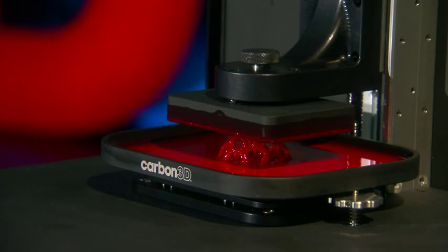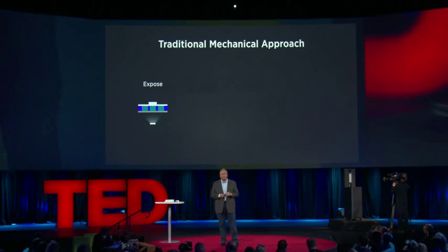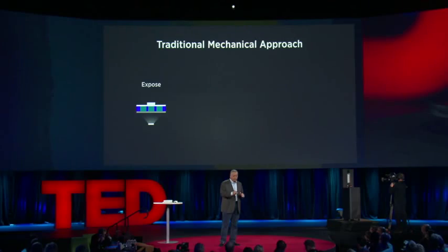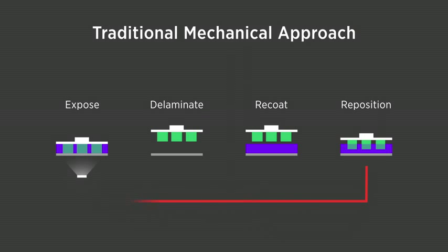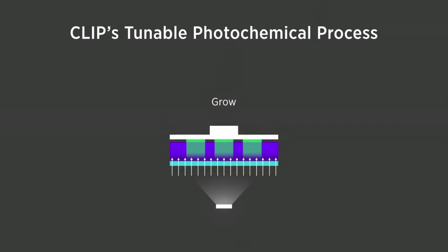We can see how the process works. As you lower a stage in there, in a traditional process with an oxygen-impermeable window, you make a two-dimensional pattern and end up gluing that onto the window. So in order to introduce the next layer, you have to separate it, introduce new resin, reposition it, and do this over and over again. But with our very special window, with oxygen coming through the bottom, as light hits it, that oxygen inhibits the reaction and we form a dead zone.